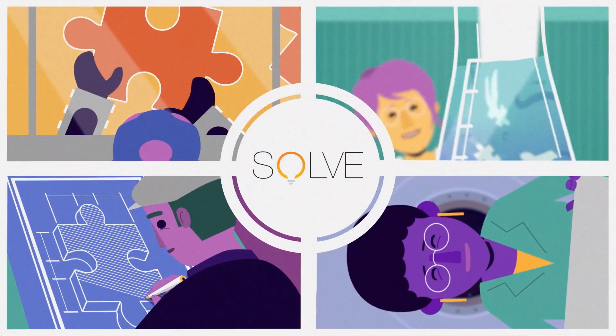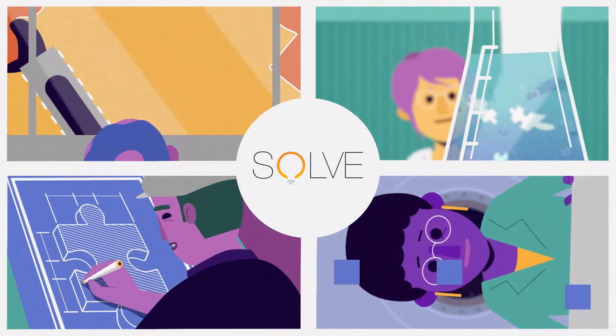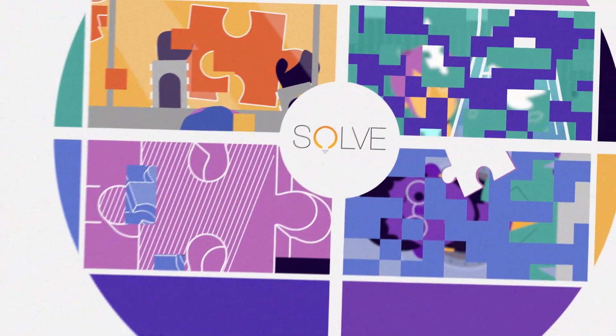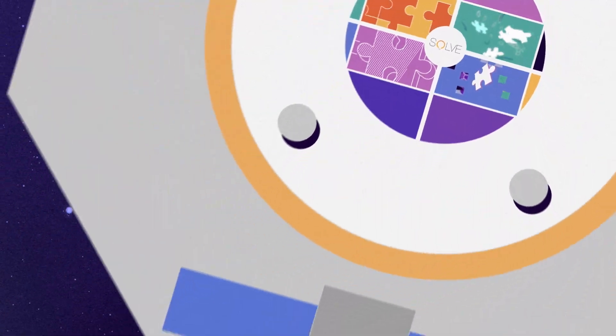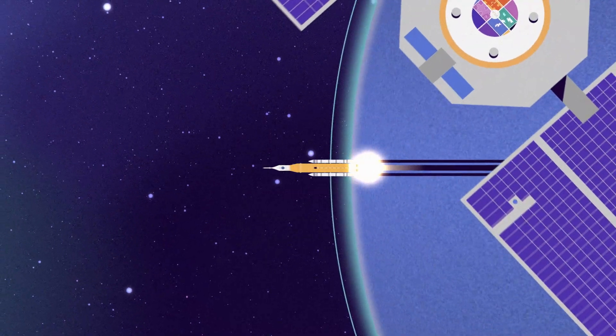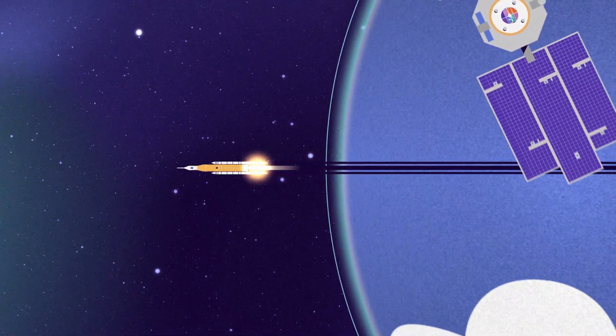NASA Solve features projects that engage large numbers of individuals to help solve a specific problem. The projects generate new ideas and find solutions to some of NASA's toughest challenges in space exploration, aeronautics, and earth science research.